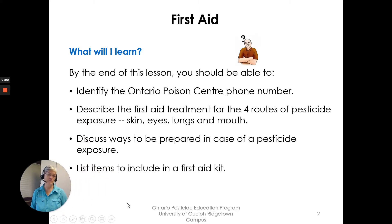What will I learn? By the end of this lesson you should be able to identify the Ontario Poison Center phone number, describe the first aid treatment for the four routes of pesticide exposure — skin, eyes, lungs, and mouth — and discuss ways to be prepared in case of a pesticide exposure, plus items to include in a first aid kit.